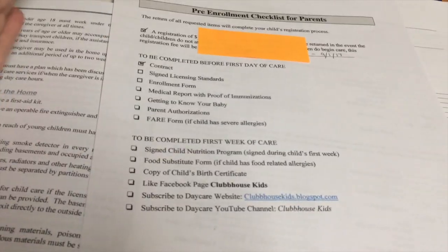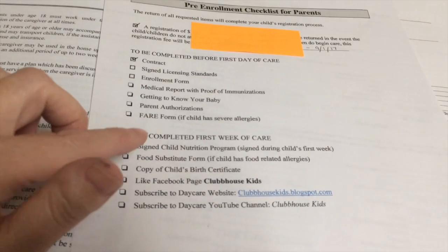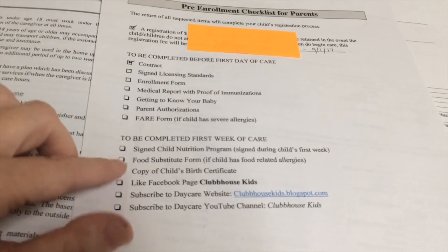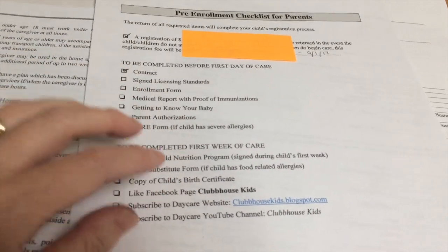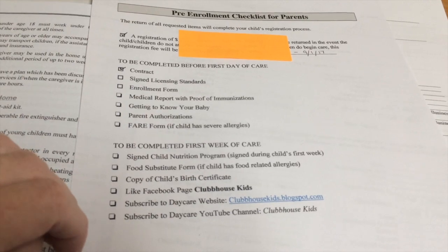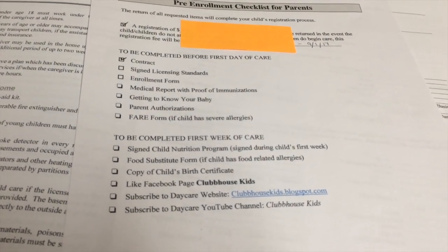So I have some parents that just do it all before their child's first day of care, and then other parents that will take that first week and make sure that they kind of have everything run down. And then once I have everything, I'll just let the parents know that I have all the forms I need and we are all good to go.